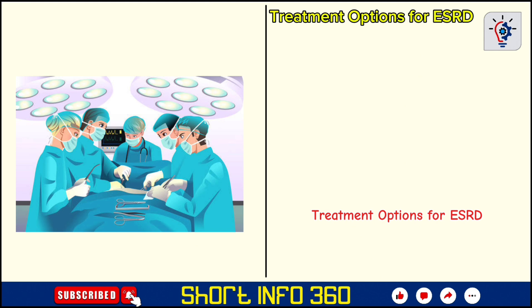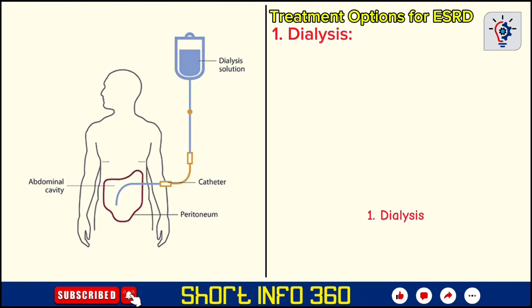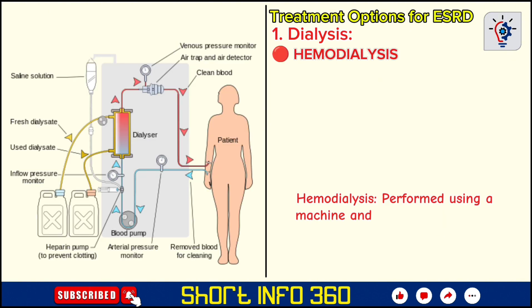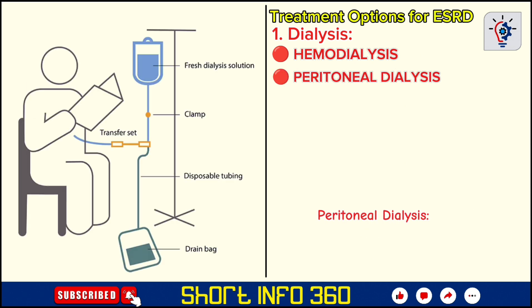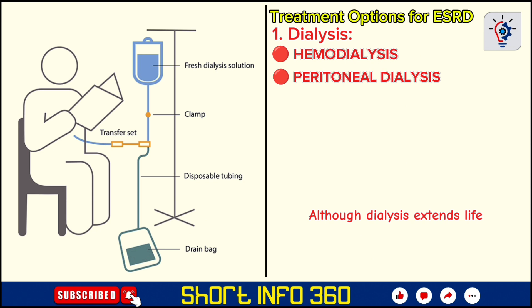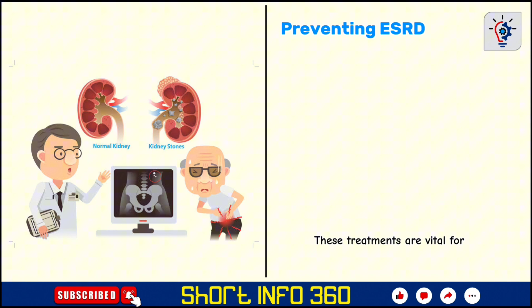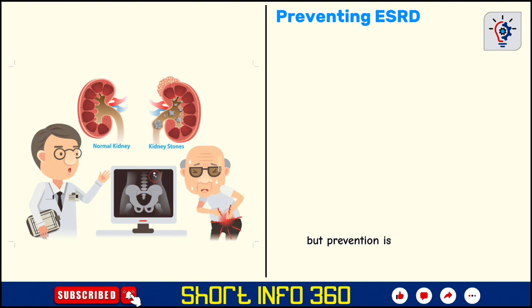Since ESRD is irreversible, the primary treatment options are dialysis and kidney transplantation. Dialysis is a life-sustaining process that takes over the kidneys' role by filtering waste and excess fluids from the blood. There are two main types: hemodialysis, performed using a machine and usually done at a healthcare facility several times a week, and peritoneal dialysis, which utilizes the lining of the abdomen to filter the blood and can be done at home. Although dialysis extends life, it can be physically demanding and restricts patients' lifestyle.